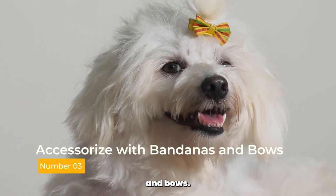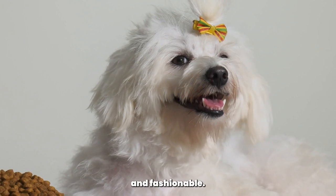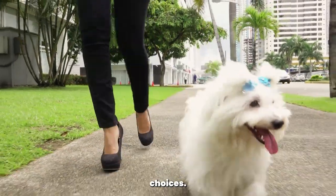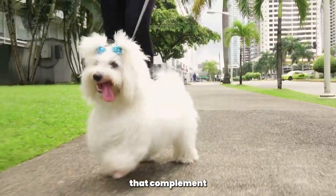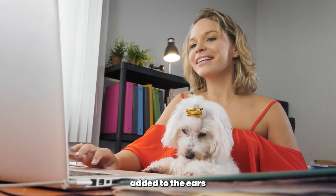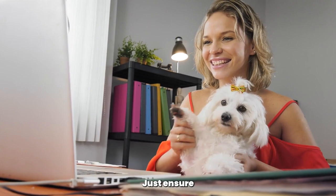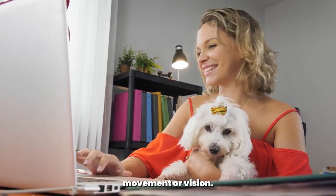Accessorize with bandanas and bows. Adding accessories to your poodle's look can be fun and fashionable. Bandanas and bows are popular choices. Choose colorful, patterned bandanas that complement your poodle's coat and personality. Bows can be added to the ears or topknot for a touch of elegance. Just ensure that the accessories are comfortable and don't restrict movement or vision.